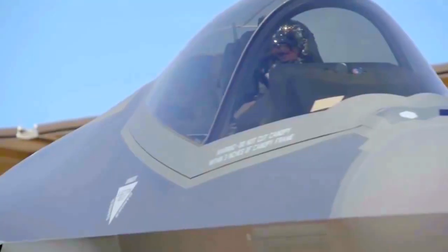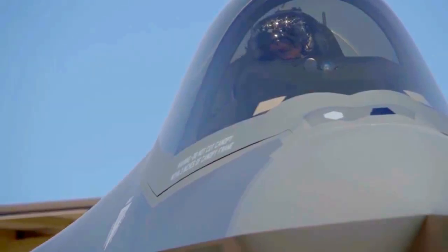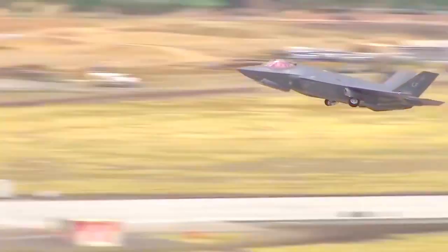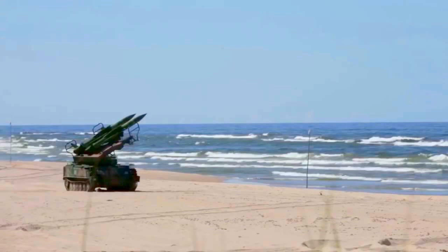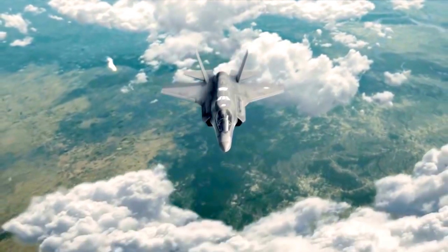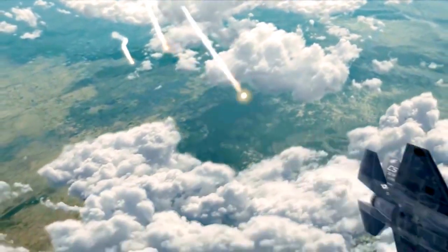Combining advanced stealth technology with fighter agility, the F-35 Lightning II is the world's premier fifth-generation fighter, enabling air superiority against today's most advanced threats. Founded on BAE Systems' legacy in Electronic Warfare, or EW, the AN-ASQ-239 is an advanced,